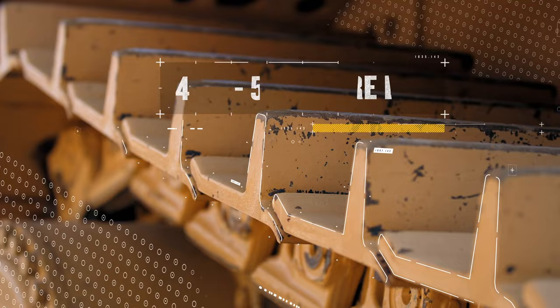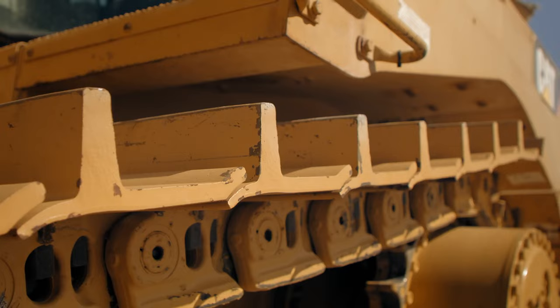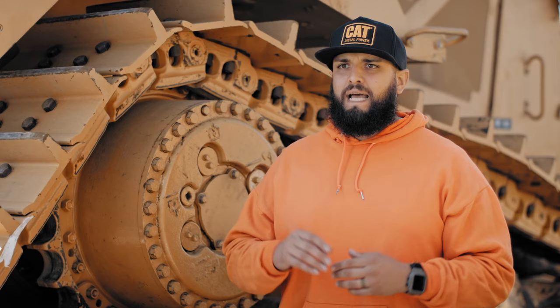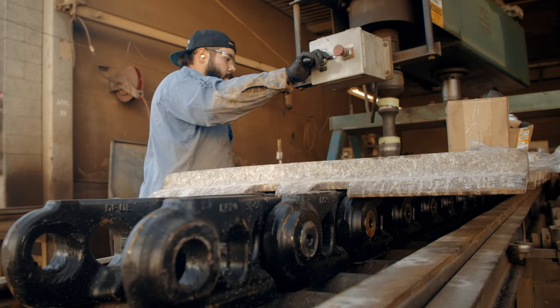The customer ends up getting about 40 to 50% more life throughout the duration of the machine. Once the customer hits about 75% worn, at that point on a competitor's undercarriage, you're going to start to feel a rougher ride. It changes the operating factor of the machine — how well you push dirt and how well you can actually move around on the job site.